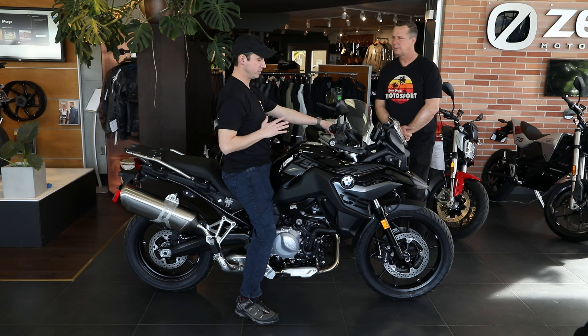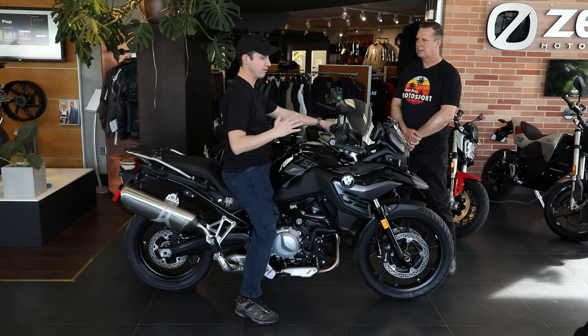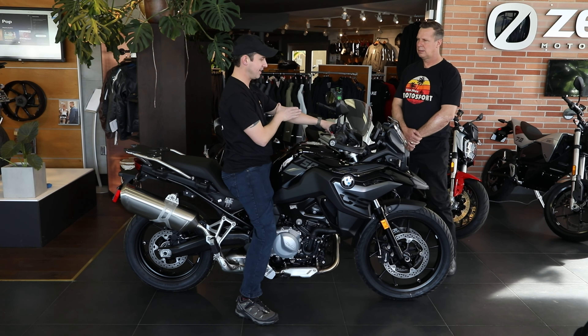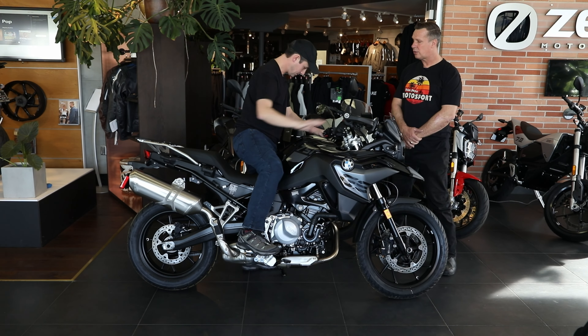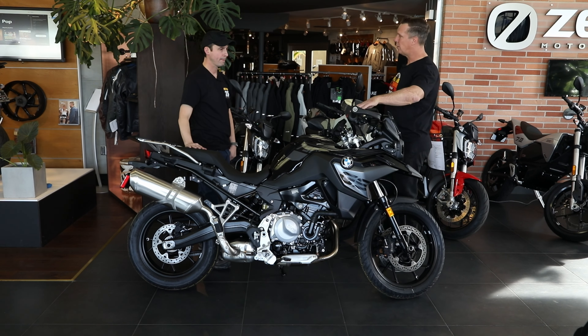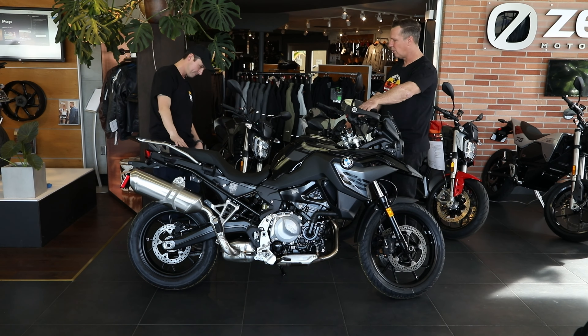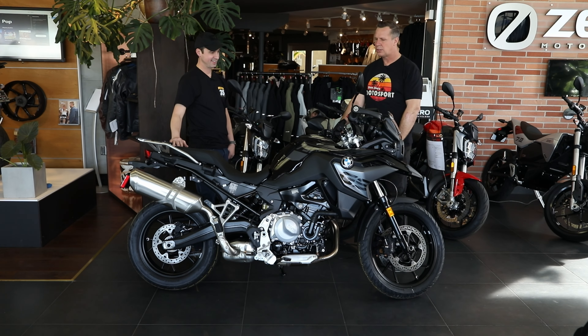So I can only imagine a shorter female rider would feel very comfortable on this bike. And looking at it, this bike looks just like my 1250 GSA — it has all the bells and whistles. The electronics include ABS and traction control, ride modes, heated grips, and cruise control. No heated seat, but it does have heated grips. It also has Shift Assist Pro, so it has clutchless up and down shifts.